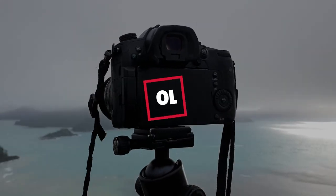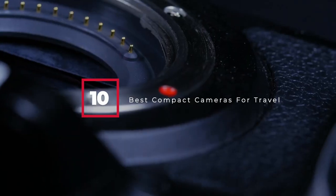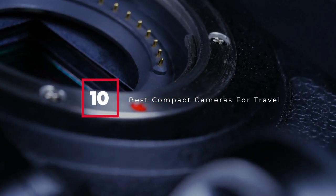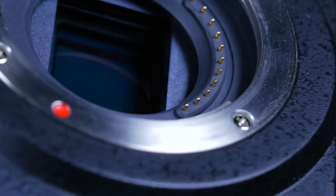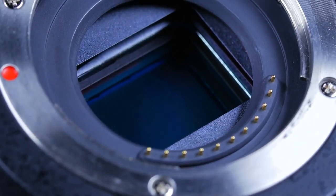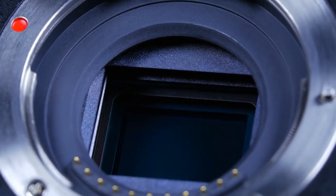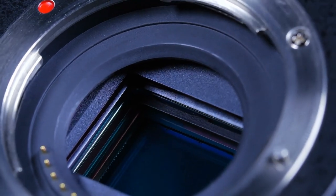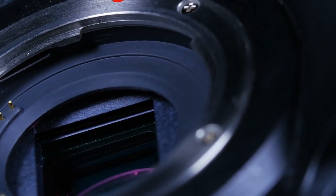Hello guys, in today's video we're going to check out the best compact cameras for travel this year. I made this list based on my personal opinion and I've tried to list them based on their price, quality, durability, and many more. To find out more information about these compact cameras for travel, you can check out the description below. If you want to get the best quality compact camera for travel according to your needs, then watch the video till the end and then decide to buy.